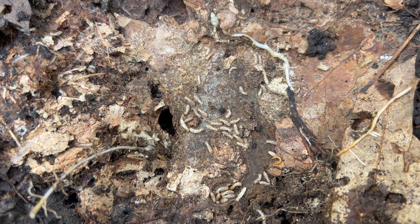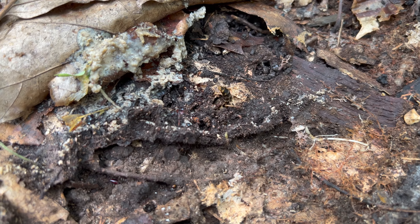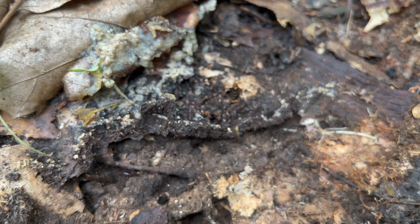Right here we have a termite colony living right next to some sort of ant colony, which is interesting to see. And then there's a giant strange bug that I've never seen anything like it before, living with the two colonies.